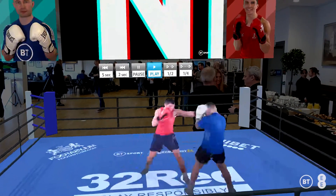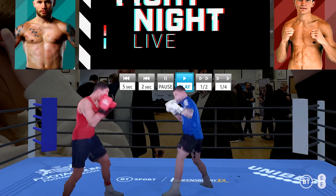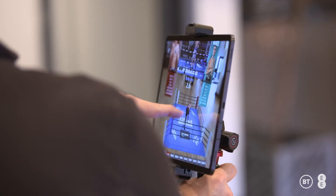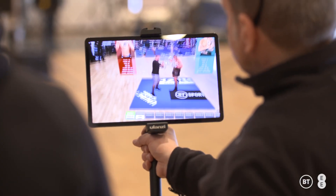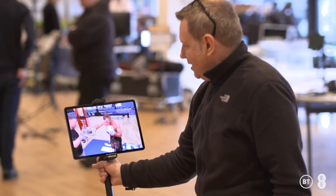What we're trying to do is really enhance the BT Sport standard production feed that you normally see on your TV. Using volumetric video we can create a holographic view of the boxers, which means that you can stop, you can replay, you can rewind.